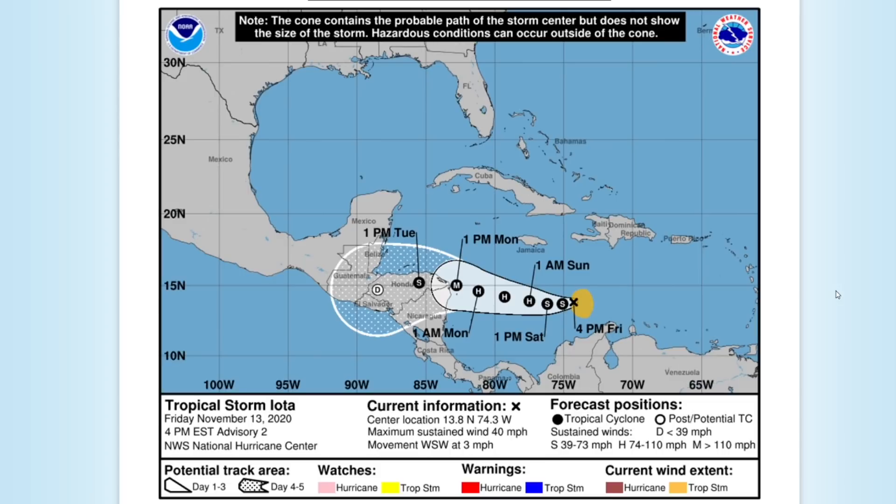Let's get right into this. This is the National Hurricane Center's forecast for Iota. It is a 40 mile an hour tropical storm right now, forecasted to strengthen into at least a 120 mile per hour major hurricane.